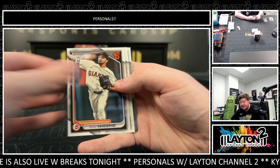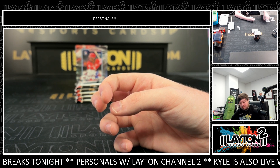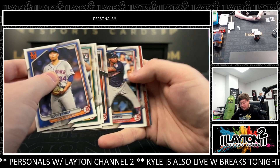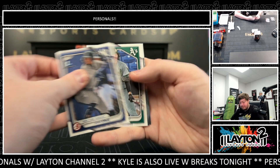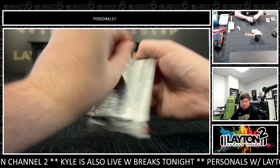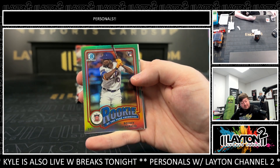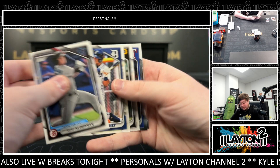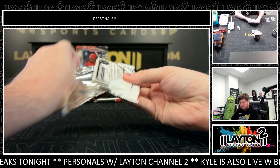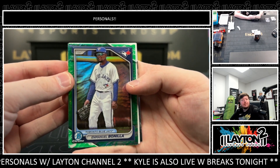There's a Jordan Lawler on the Bowman AI. Brayton Taylor. There's a Ronnie Mauricio rookie insert. Lunar Glow Emmanuel Bonilla for the Blue Jays.